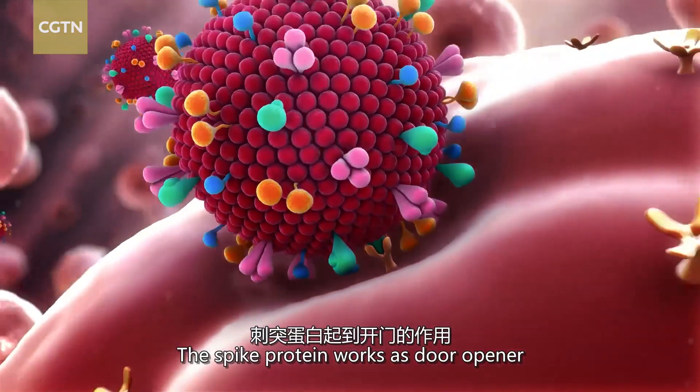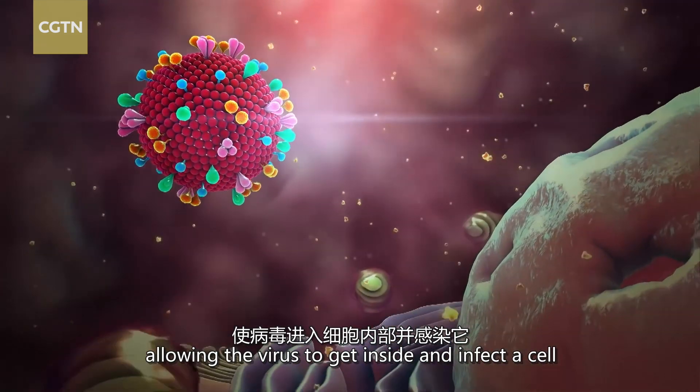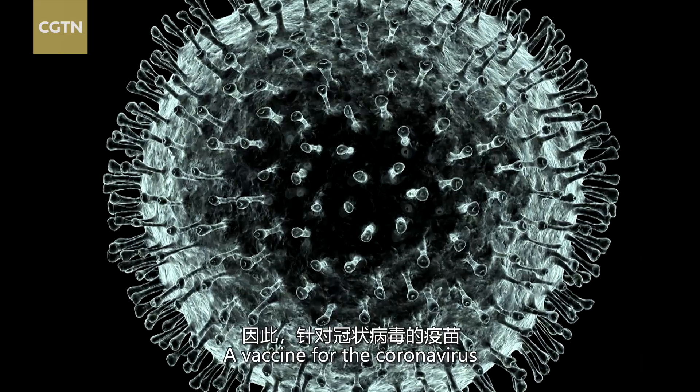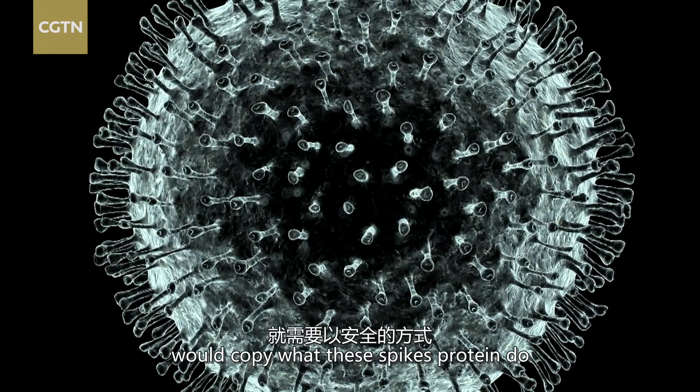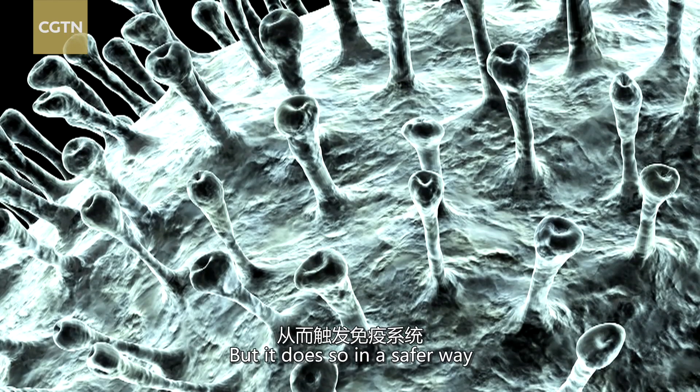The spike protein works as a door opener, allowing the virus to get inside and infect the cell. A vaccine for coronavirus will copy what those spike proteins do to prompt the immune system, but it does so in a safer way.